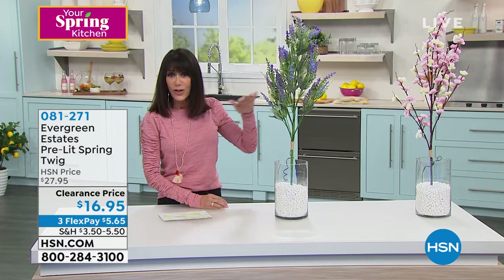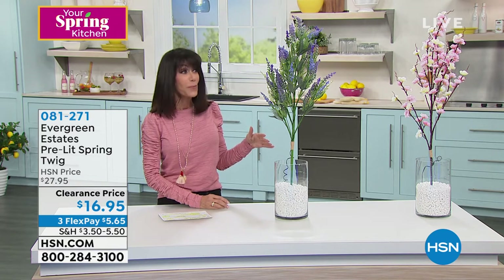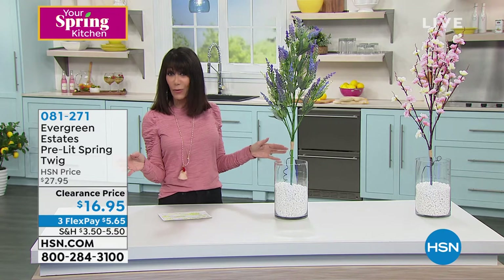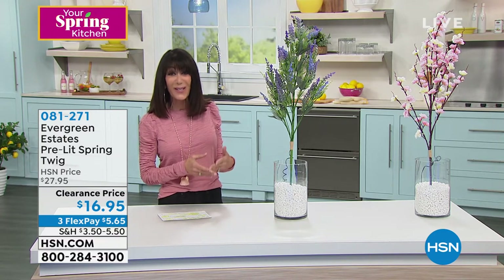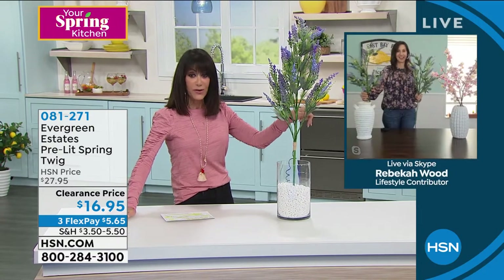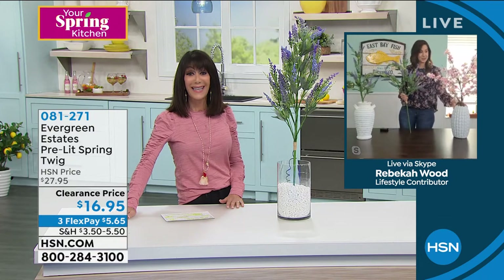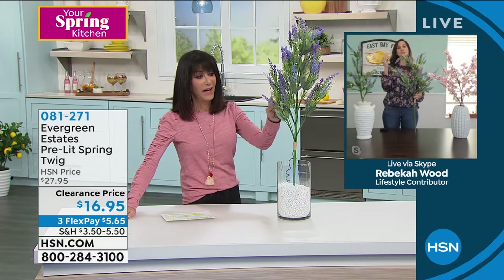No matter how you're going to decorate, the decoration possibilities with this are endless. Bringing in Rebecca Wood — today is the lowest price ever: we sold it for $27.95, and it is only $16.95. This is the only color we have left because the peach is sold out. We did just lose the peach, so only the lavender remains.